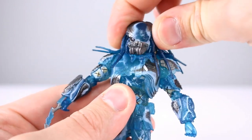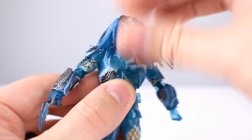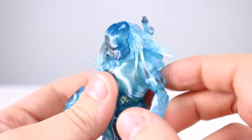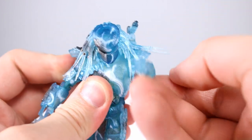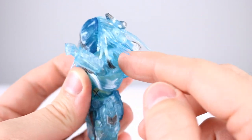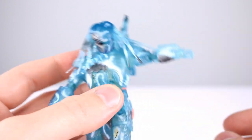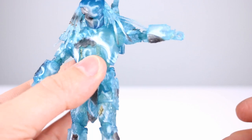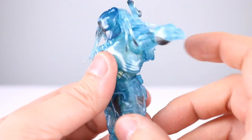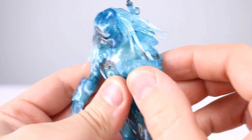The heads rotate no problem and lean up and down with pretty good range. For the shoulders, the shoulder pads are connected to the chest so they don't really get in the way. You can rotate the arms all the way around. It's never ideal to have a shoulder pad connected to the chest, but you still get decent enough range bringing the arm out to the side. I'm noticing these guys don't have any stuck joints.